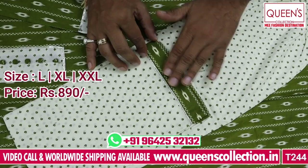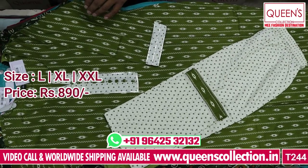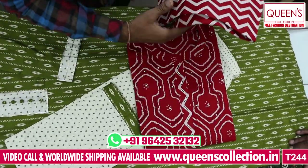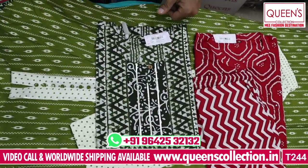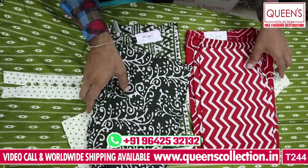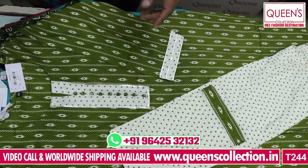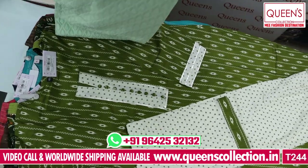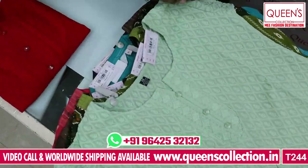It looks very attractive. The range is ₹890 and the sizes are L, XL, and XXL. It has a print on the bottom as well. It is very nice and beautiful. Next is the chicken work — it is one of the fastest moving varieties. It has all 3 sizes available in L, XL, and XXL, and also 4XL and 5XL varieties.